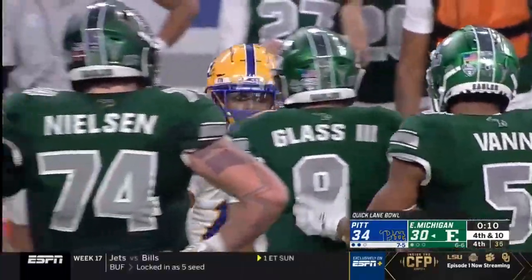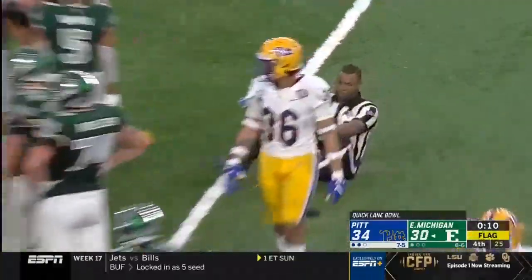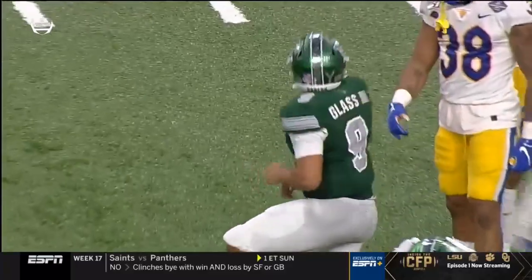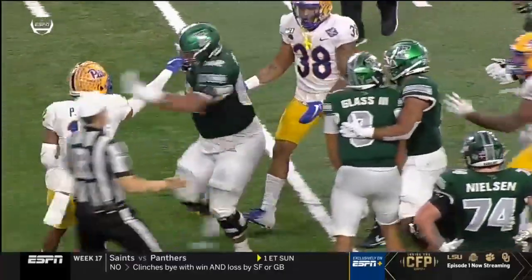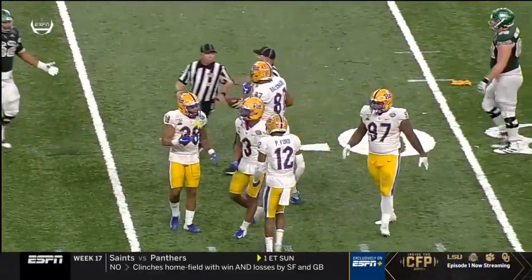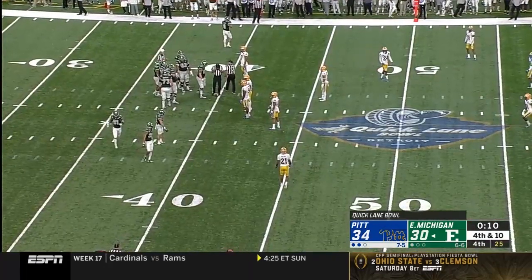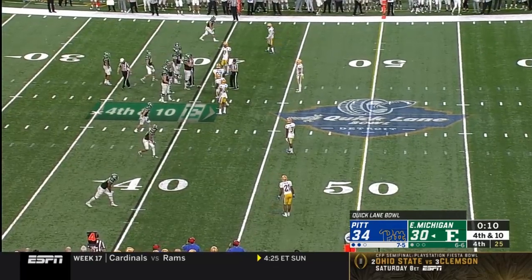Ten seconds to go, flags come in — extra activity at the end of this play. We've seen a little bit of tasseling tonight from these two teams. That was Paris Ford who came flying over Glass — no hit or anything there. And then it's going to be the first time Mike Glass throws a punch. You can't do that, and Mike Glass is going to be ejected from this game — just uncharacteristic from him. Not the way he wanted his career to end. A great game, 311 yards, two touchdowns, but he's got to hold his composure. Emotions got the best of him.